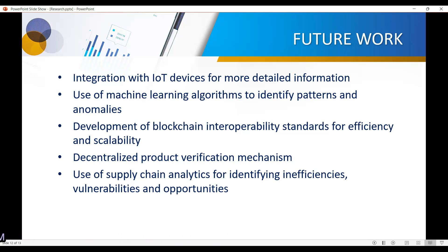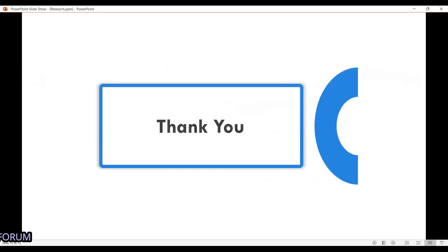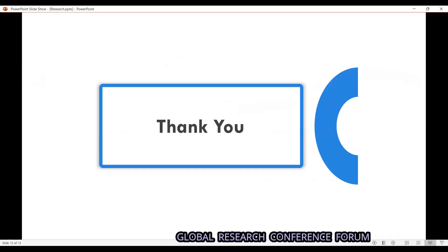Further future scope includes: development of blockchain interoperability standards for efficiency and scalability — building a platform where multiple different systems can communicate interoperably to share information. Next, a decentralized product verification mechanism, which is what we are currently implementing. Finally, use of supply chain analytics to identify efficiency and vulnerabilities, giving manufacturers insights into what is happening in the supply chain and from which locations products are most frequently identified as fake.